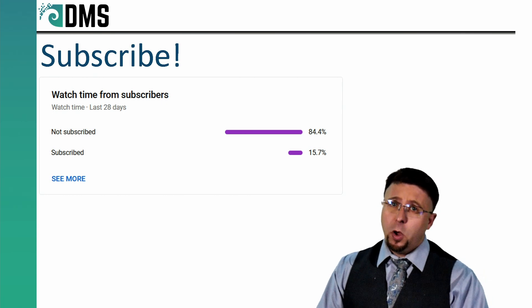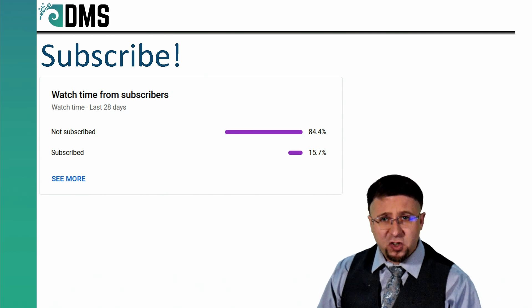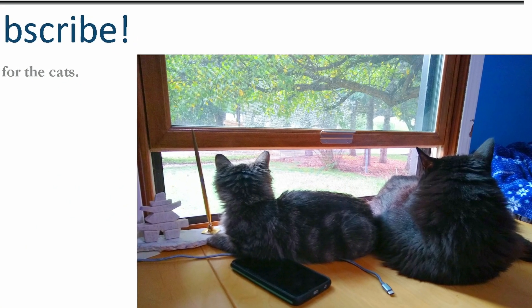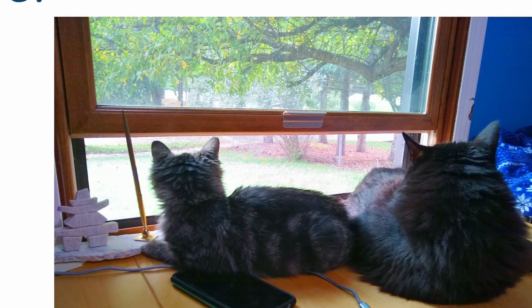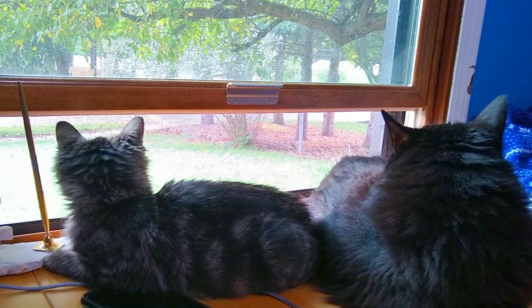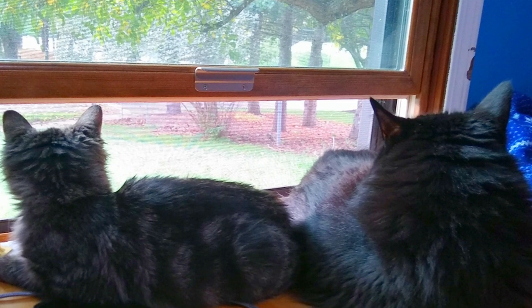Did you know that the majority of viewers are not subscribed to this channel? Subscribe to the channel — do it for the kittens.